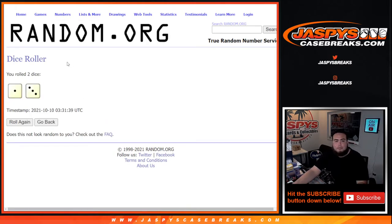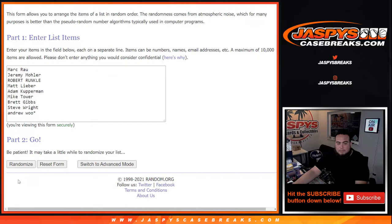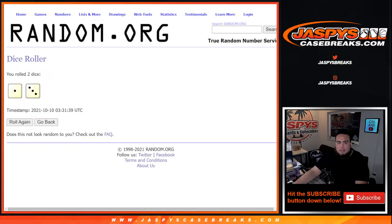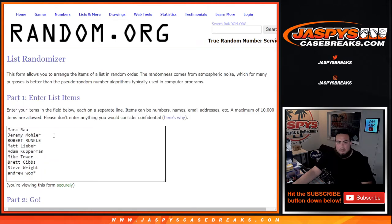Let's roll it. It is a 1 and a 3 — 4 times. Good luck. 1, 2, 3, 4. Boom — 4 times! Brett Gibbs, congratulations man, a free spot. A little free $150 extra RMB spot. Boom.